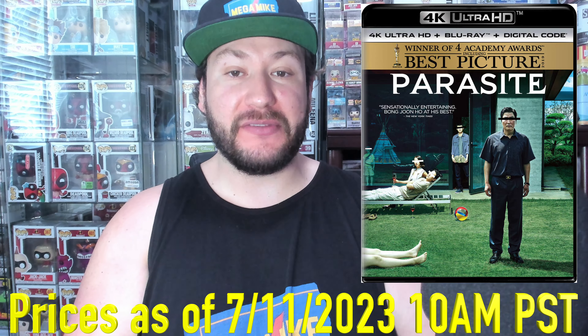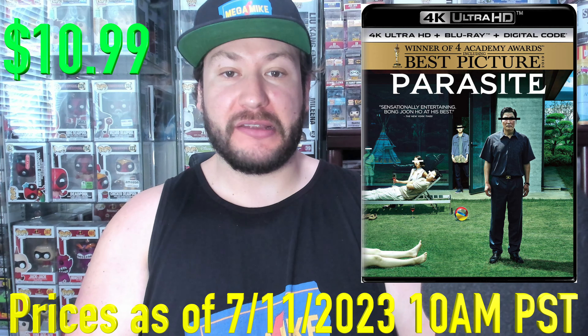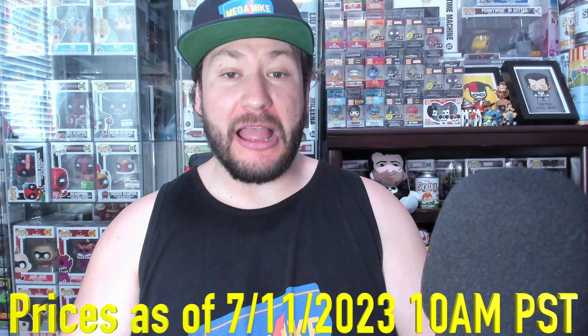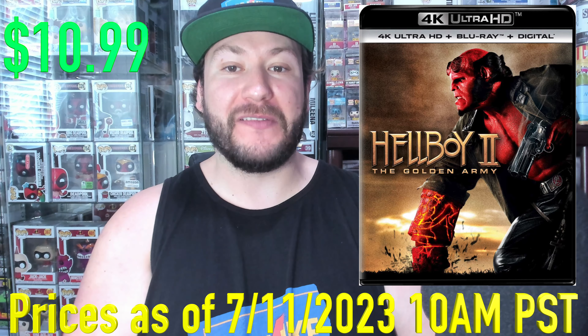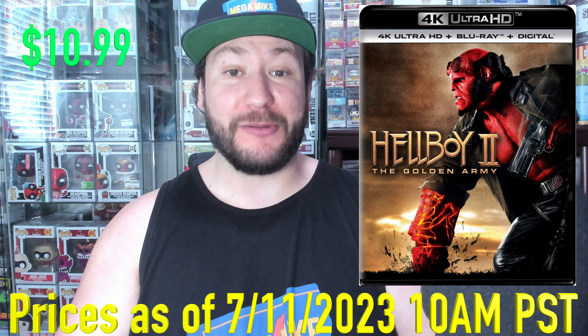Next up, we got Parasite, 52% off at $10.99. I mean, a Best Picture winner — such a good film. Next up, we finally got Hellboy 2: The Golden Army back in stock, with 52% off at $10.99. I ordered that one myself.